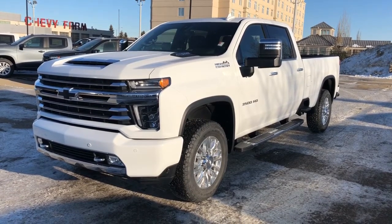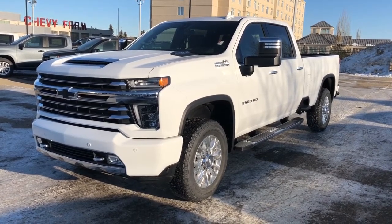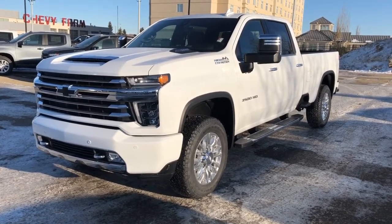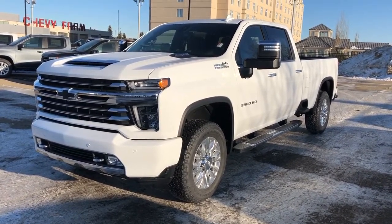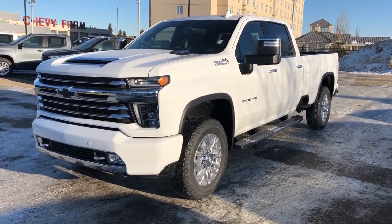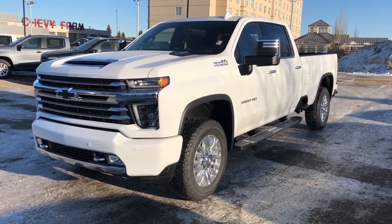This model in particular is equipped with our High Country trim package. We have our 6.6 liter Duramax diesel engine, coupled with our Allison transmission. We also have our chrome grille, blacked out Chevrolet bow ties, chrome running boards, as well as our alloy rims and white metallic paint.